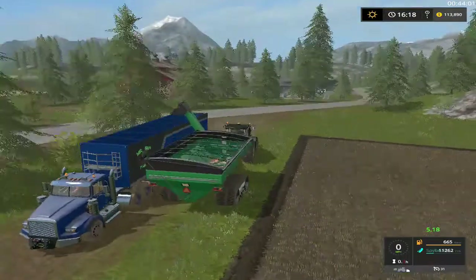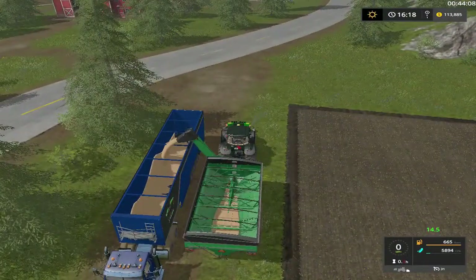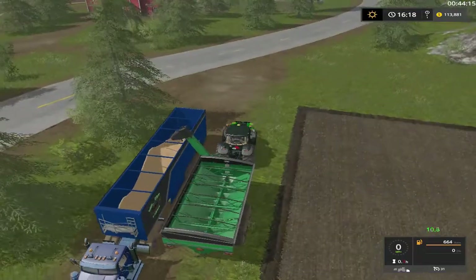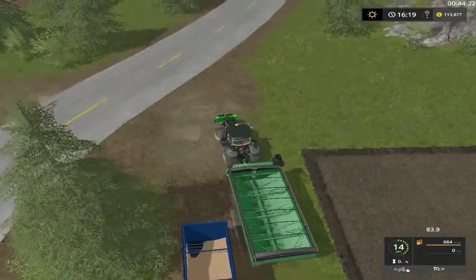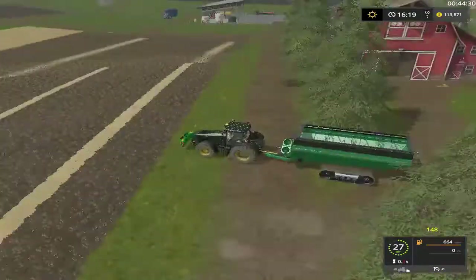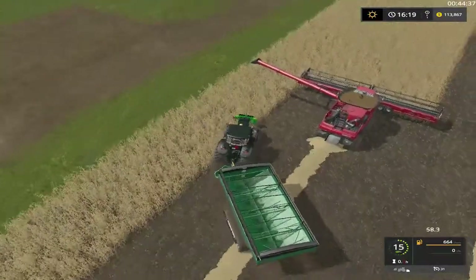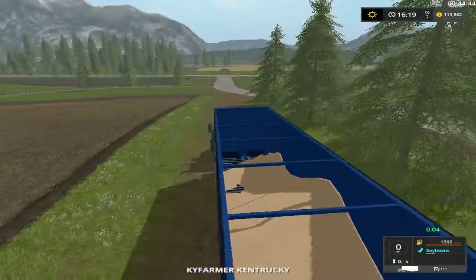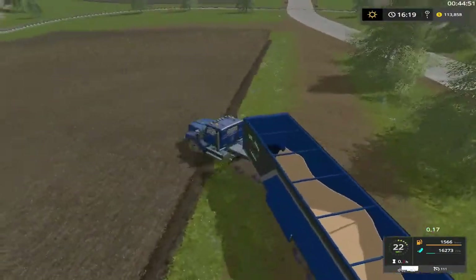All right, should do it right there. Get this unloaded in this truck then we'll go unload the combine and put another truck. I gotta check on the subsoiler — it'll probably take him a while to get done. I need to bring the tree cutting crew through here to get rid of some of these trees. All right, gonna be barley, barley, barley.